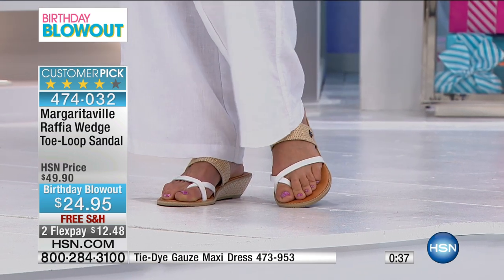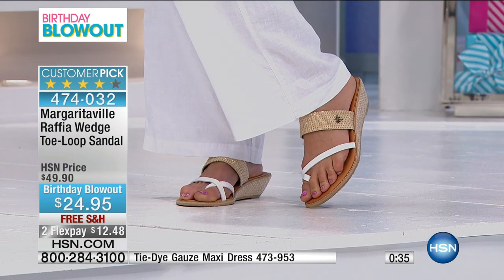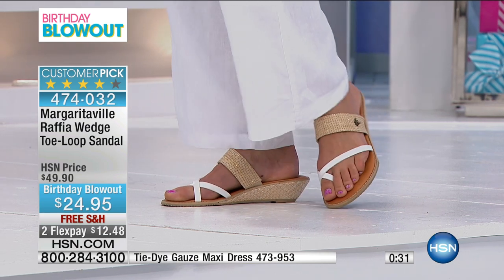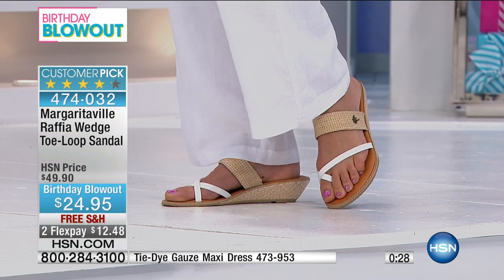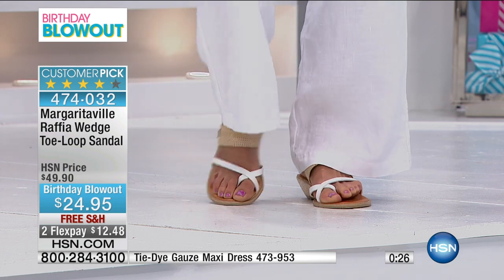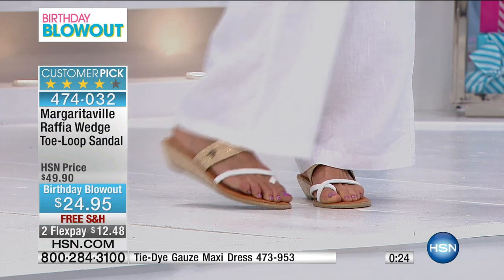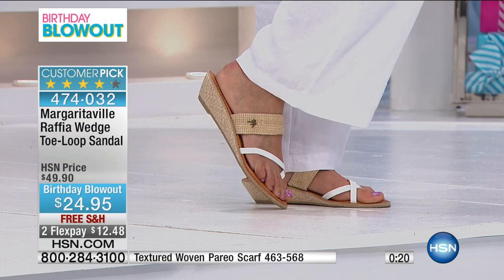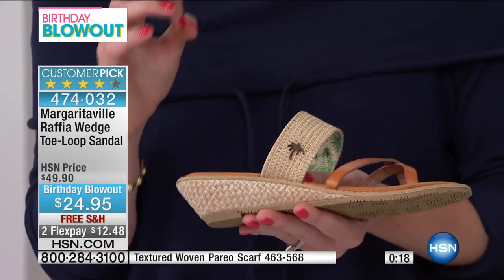It just adds a completeness to the look. Mel is actually wearing it with our cotton gauze pant — we do have that available in white if you're just joining us. And it has a little palm tree on it — an actual metal palm tree. So it really is all in the details; we're not skimping on anything here.